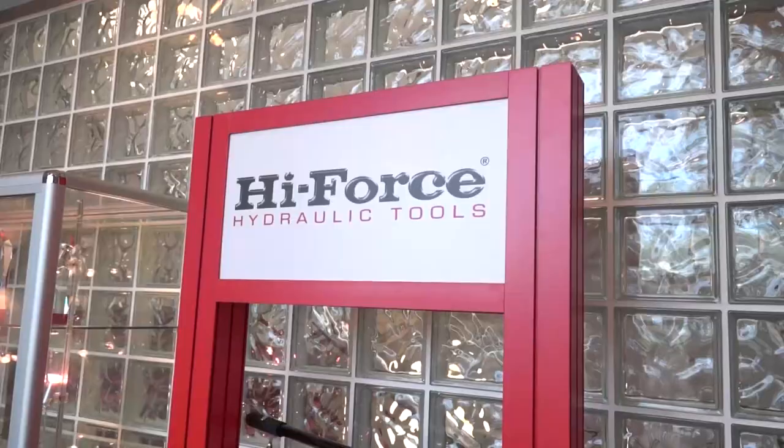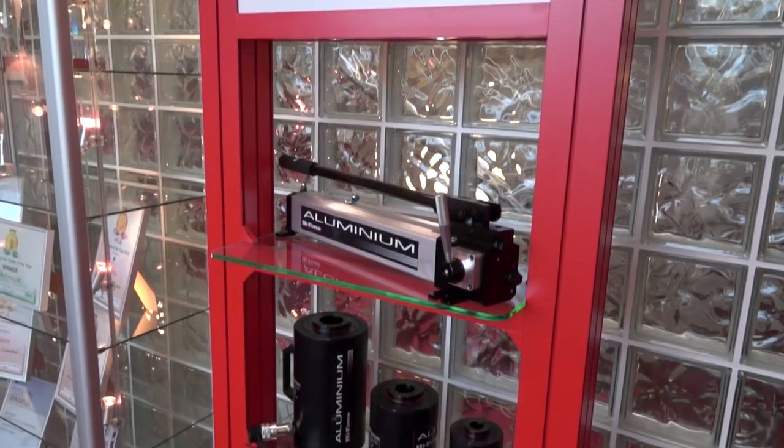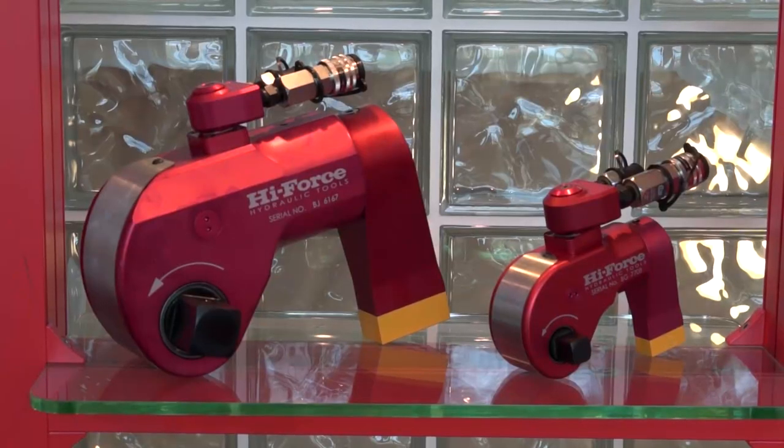Kevin, we're here for DMG Mori - you're a big user of DMG Mori - but could you give me a bit of background on High Force Engineering? High Force is a brand of hydraulic tools that was launched in the late 1980s. We spent many years subcontracting our manufacturing - in the early days we were designing the products, the machining was done outside, we brought the components in and did the assembly, testing and finishing in-house, then started to supply to various industries around the world.